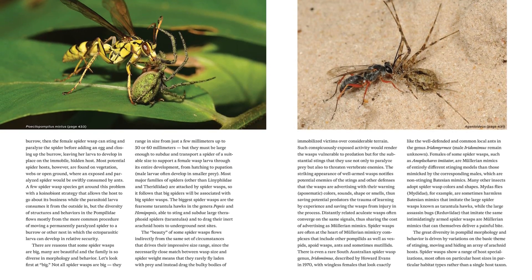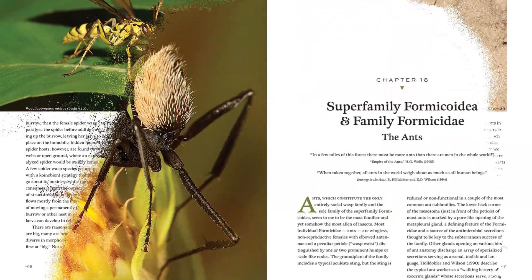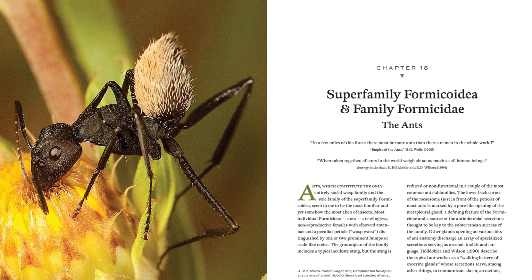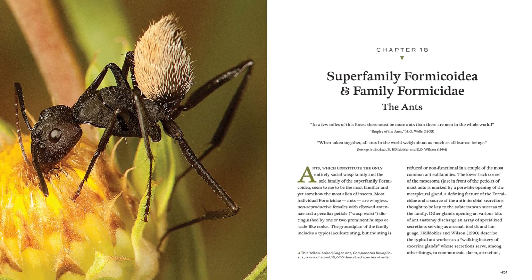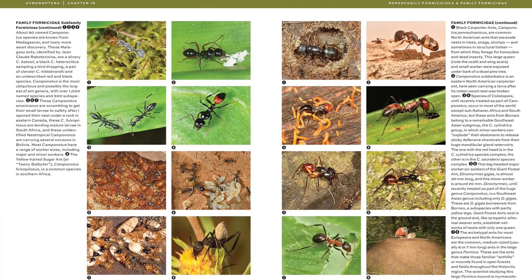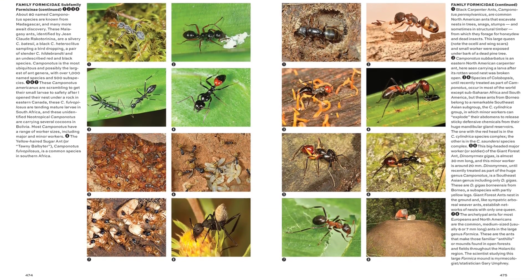Thousands of photos, almost all taken in the field by the author, are used to capture the range of form and function in each family, with pages of photographs of the popular groups such as bees, hornets and ants, but also with little-known groups ranging from pincer wasps to fairy flies. Essential information about importance, range, behavior and biology is provided for each group, and easy-to-use photographic keys to most families are provided for those wishing to use the book as an identification guide.